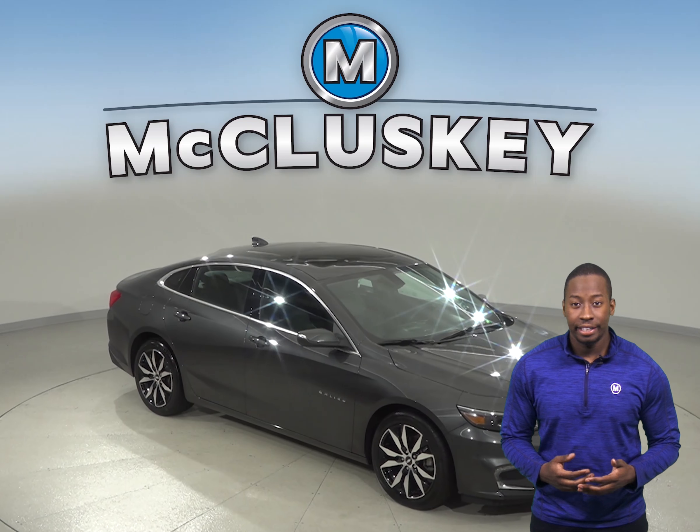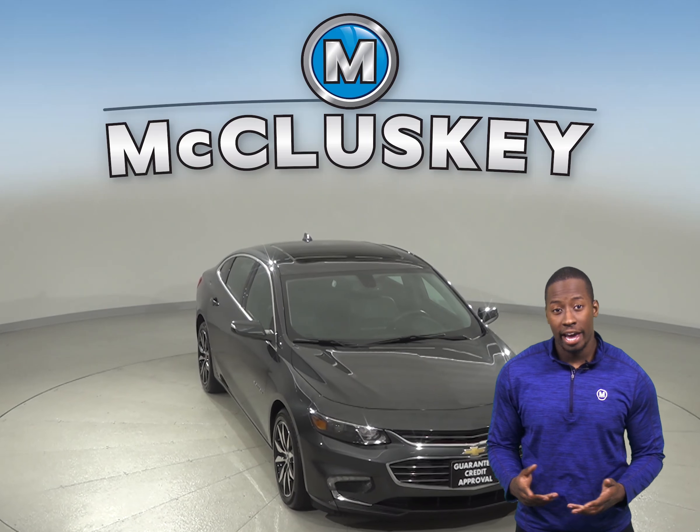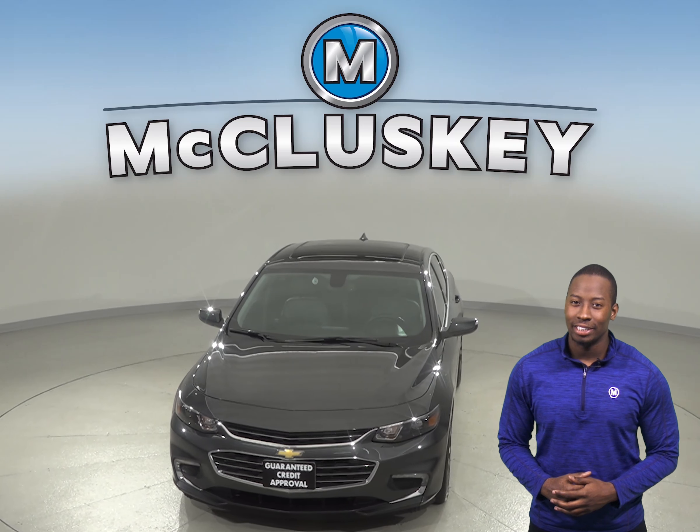Check out this 2016 Chevrolet Malibu. With its spacious interior, sporty handling, and quick acceleration, this Malibu will not be on the lot for long, so come check it out.